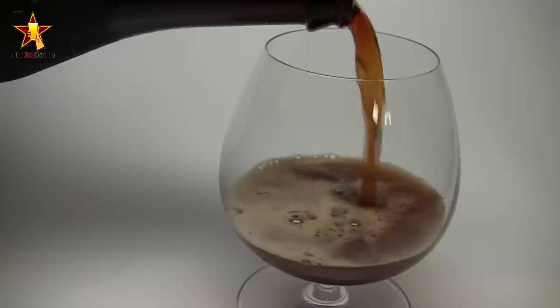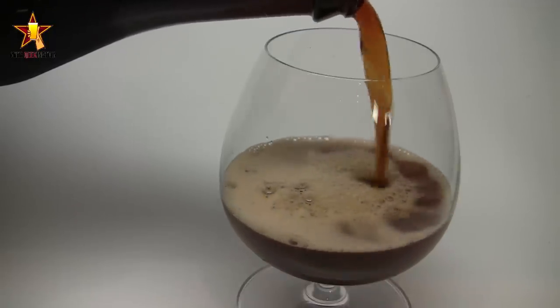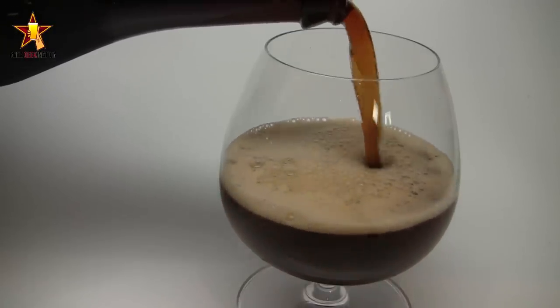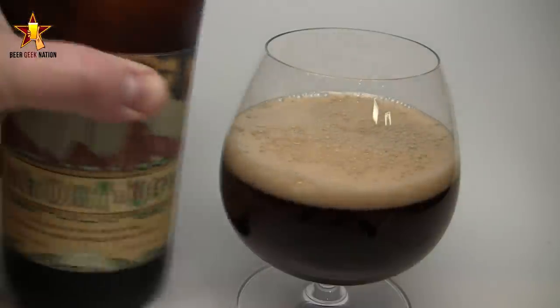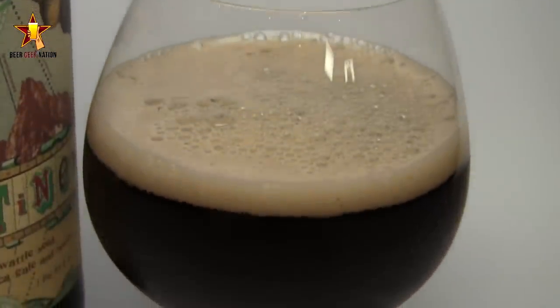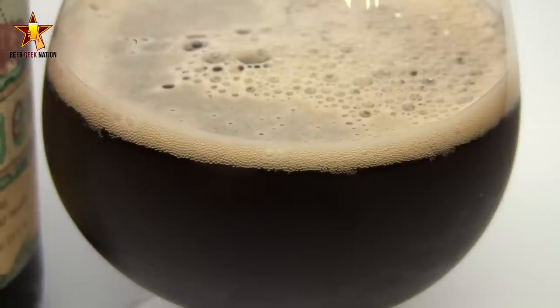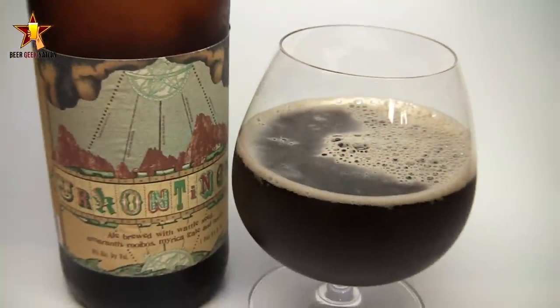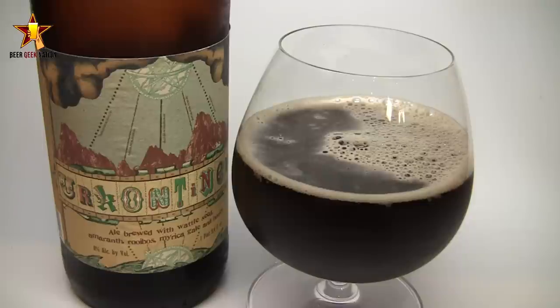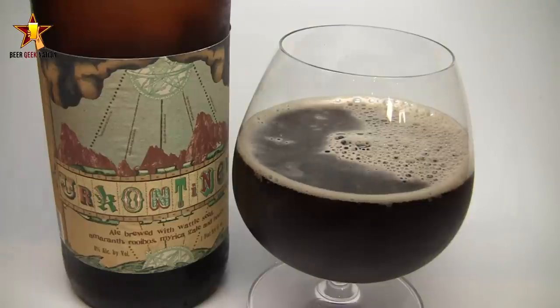The appearance on the Ur-Continent poured exactly how I would expect a double to. It's kind of a dank, muddy, murky looking beer - you can't really see any light through it. Brown in color, with a bit of a blood red tinge on the curve of the glass where the light's hitting it. There was a nice quarter finger of off-white head dissipating quickly, leaving tiny effervescent bubbles, decent head lacing, and a little bit of alcohol legs.